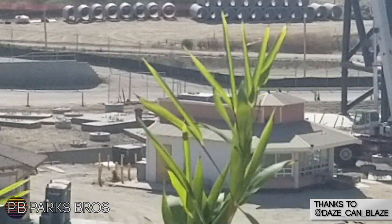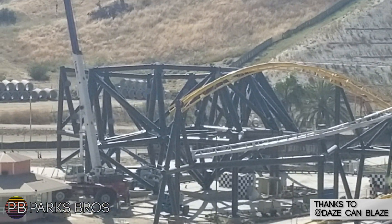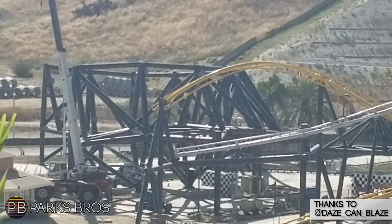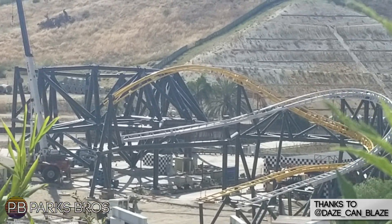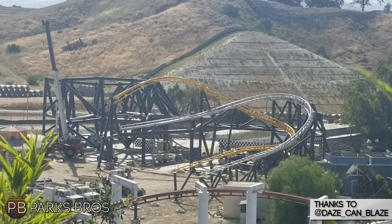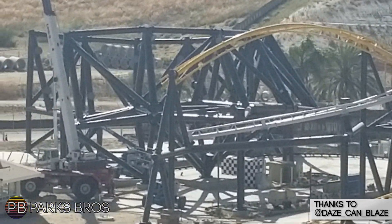Right now you can see that the second layer of the actual support structure for the spaghetti bowl section — which the park is now using as an official term, which I think is very cool — is pretty much completed. We've got about half of that side section and half of that helix support section finished for the spaghetti bowl section of West Coast Racers.